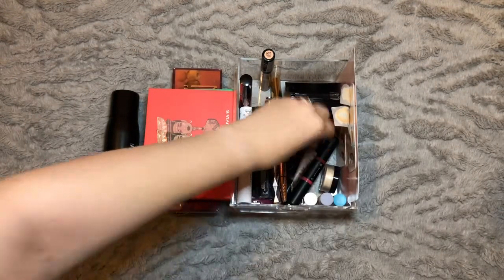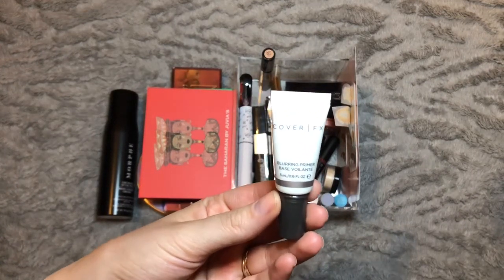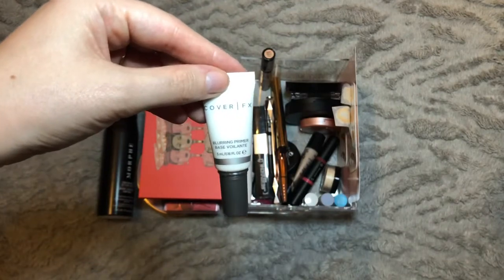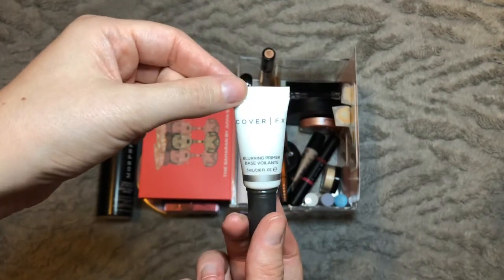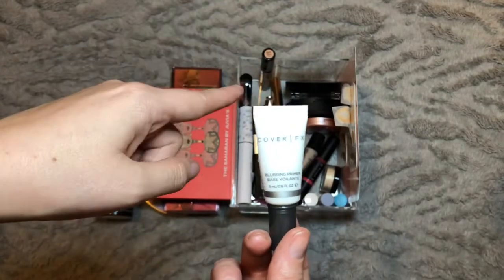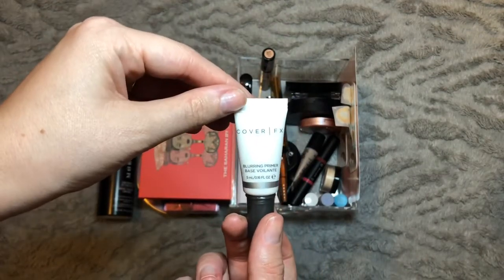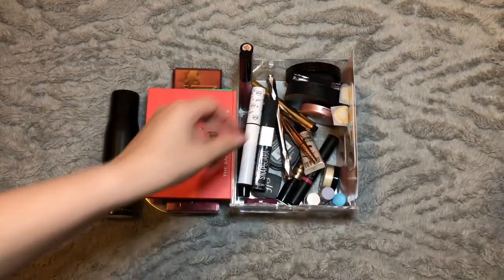My other primers: the first is the Cover FX Blurring Primer, which I got from the Feel Unique samples — it's a decent size sample and I've been reaching for it quite a lot. I mentioned in my review earlier in the month that I'd consider replacing my Smashbox primer with it, but when I looked into it this one was actually more expensive — the Smashbox is around £20 something whereas this was £30. I do rate them on par with each other, but I am going to carry this one over to next month.